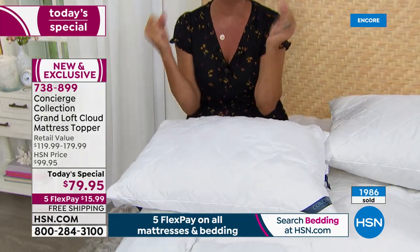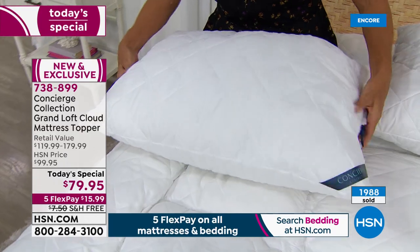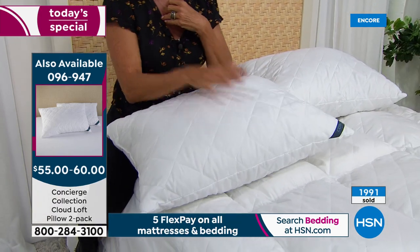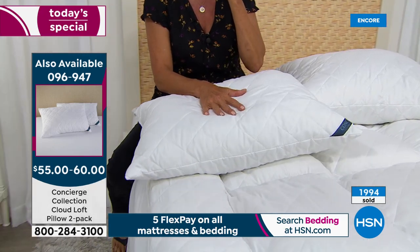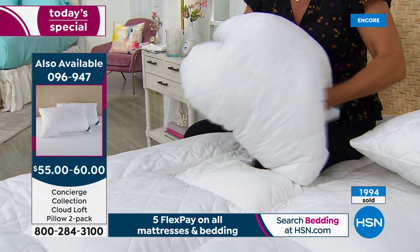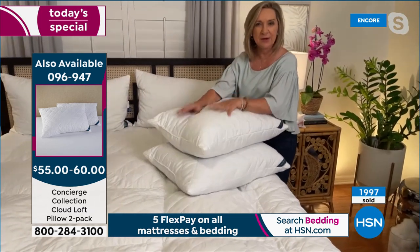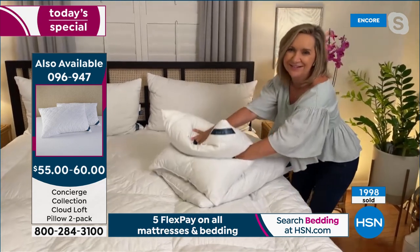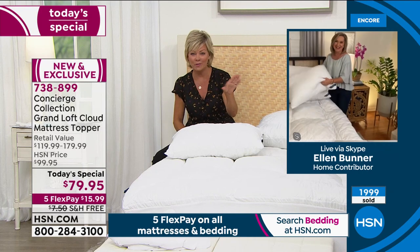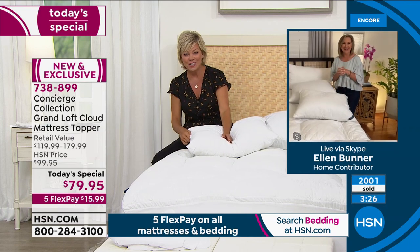The Cloud pillows have the same fill as the topper and are machine washable. They come in a two-pack — jumbo (20 by 28 inches) and king size. Jumbo is a couple extra inches longer than standard, so it fits more like a queen pillow. The host and Ellen share a quick pillow test tip: fold the pillow in half — it's supposed to bounce back immediately. If it just lingers and stays folded, it's time to replace those pillows. Ellen's tip is to date your pillow so you know when to replace it — every one to two years.